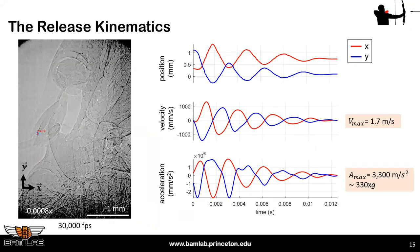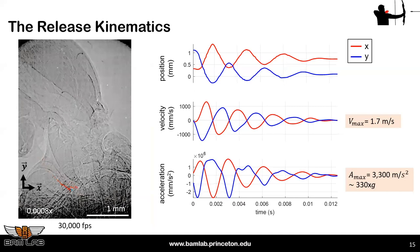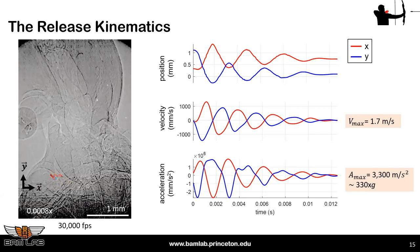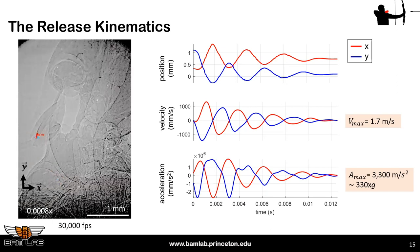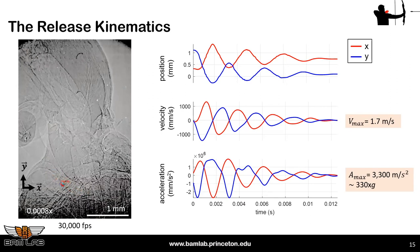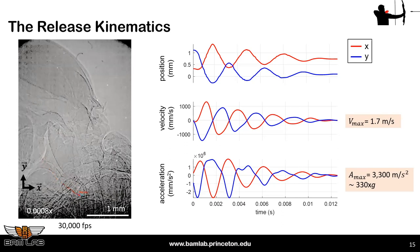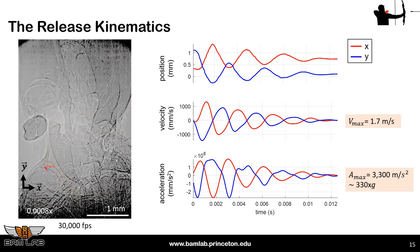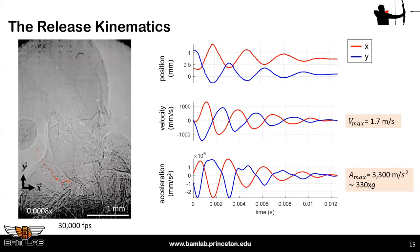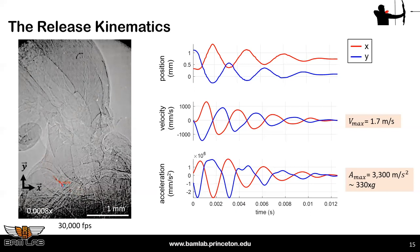Looking at the kinematics of the release, the latch gets undone and then there are oscillations back and forth. Looking at the position of the tip of the peg and its acceleration, the velocity here is 1.7 meters per second — for a peg of one or two millimeters, that's about 1,000 millimeters per second — and the acceleration is about 330 g. This raises interesting questions: if you're a materials person, how does the structure store and release this energy without damage? If you're designing robots, how do you decouple the crawling mechanism from the jumping mechanism?